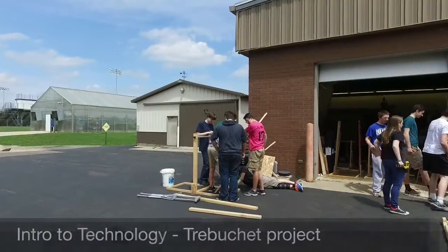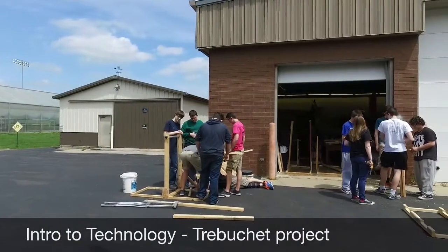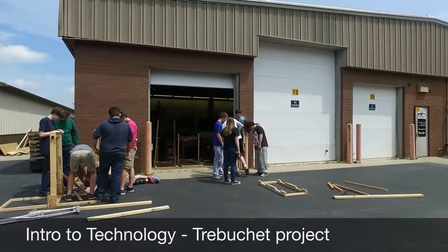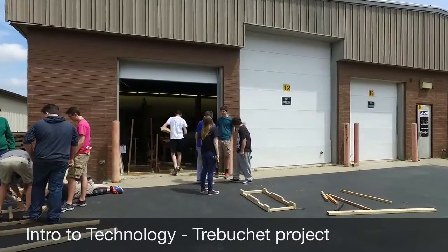I am Ben Mitchell. I go to Muhammad Seymour High School and I'm a senior this year. My favorite part about Intro to Tech would be building trebuchets and shooting baseballs — that was a lot of fun — and also manufacturing, learning how to use the ShotBot machine.